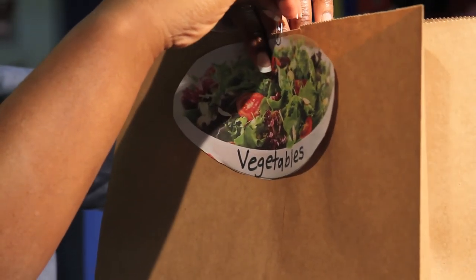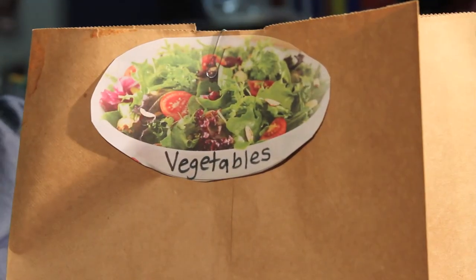You can use a paper clip to attach the picture so you can change them out easily for each shopping trip.